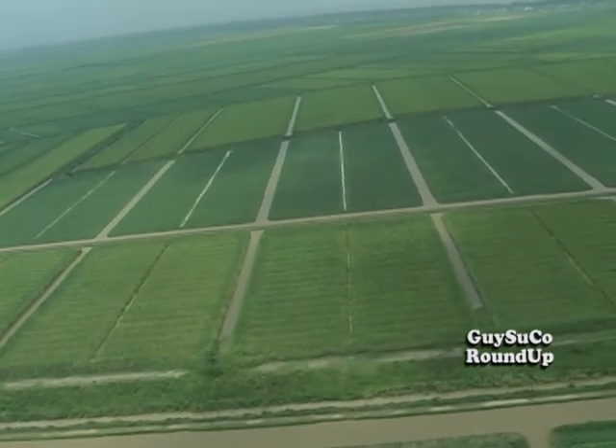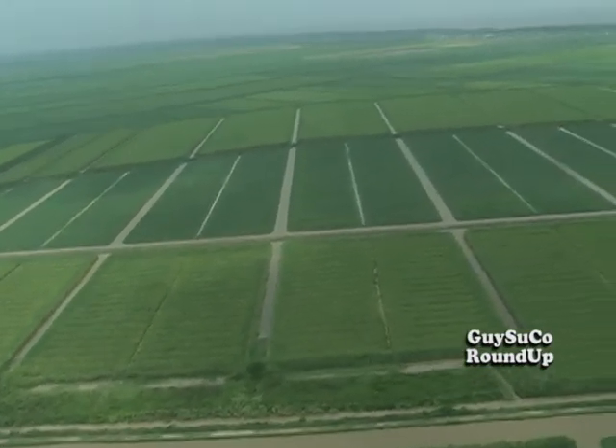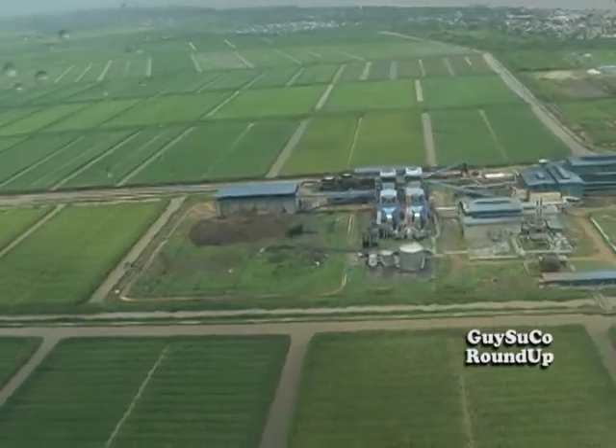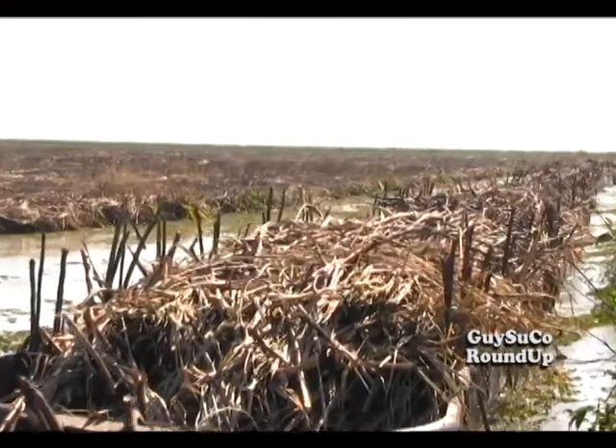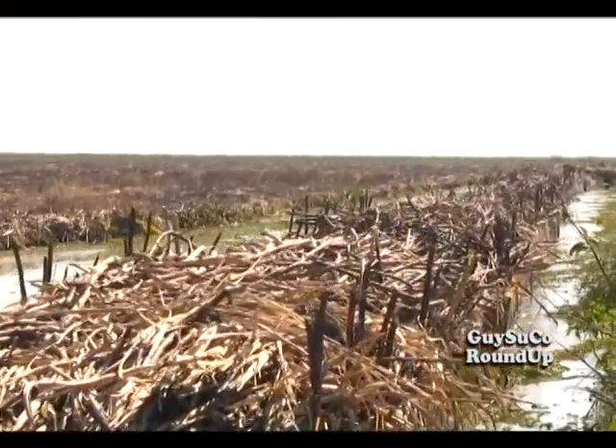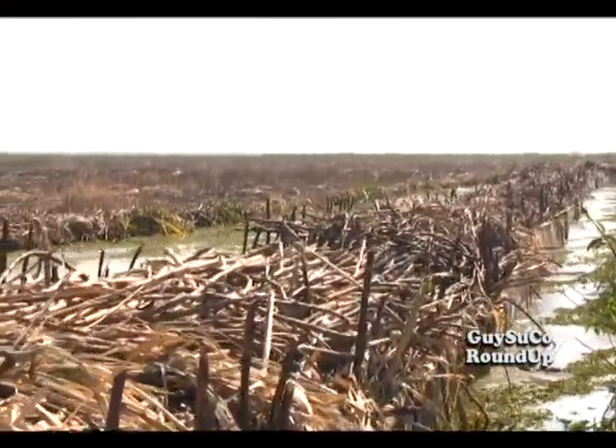Gaisuku uses irrigation canals to store water for canes and for use in the factories. Also, water is used as the main method for transporting canes to the factories via navigation canals.